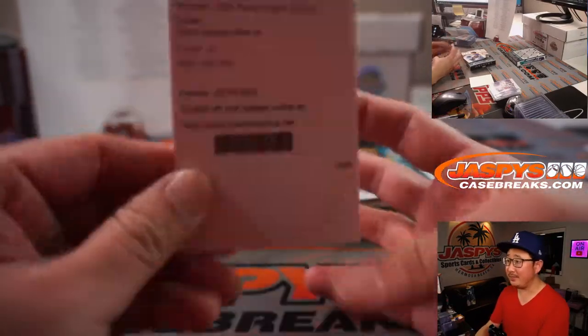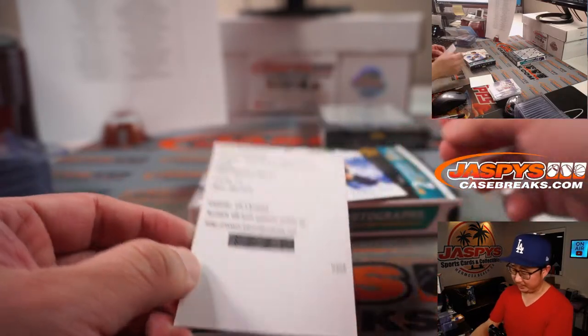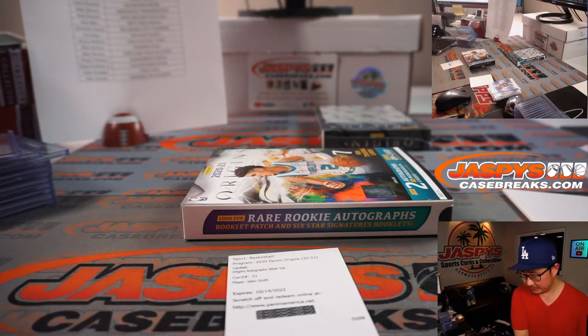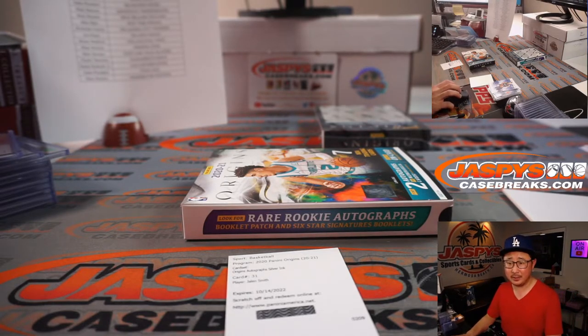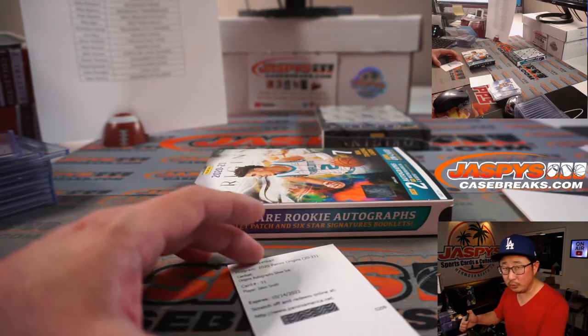The Redemption is — Bam! — Jalen Smith. Origins autographed silver ink. Jalen Smith, a Sun maybe? Yeah, he's a Phoenix Sun. And that will go to Blair.